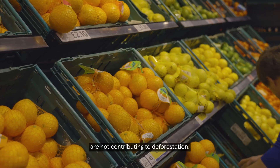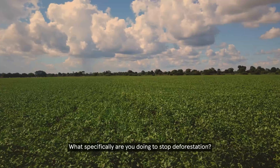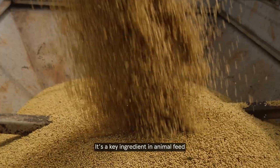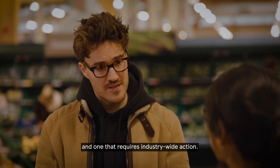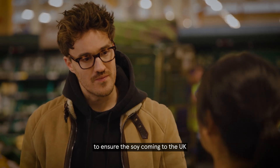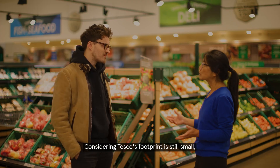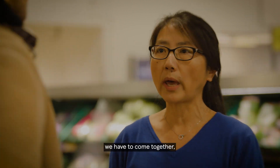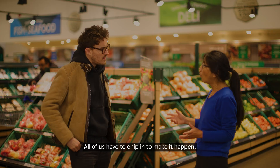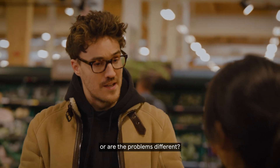We have been focusing on making sure our produce as well as commodities are not contributing to deforestation. One of the main challenges in stopping deforestation is soy — it's a key ingredient in animal feed which contributes to deforestation, and one that requires industry-wide action. That's why we are working together to ensure the soy coming into the UK is deforestation and conversion free. Tesco's footprint is relatively small on the global scale, so we have to come together — industry, NGOs, governments — all of us have to chip in to make it happen.